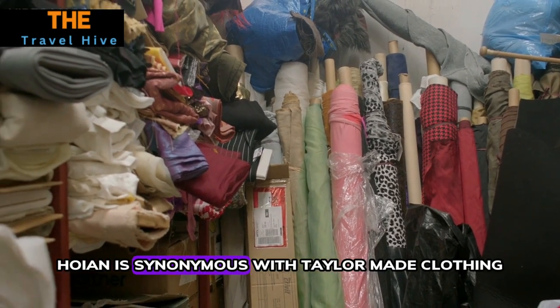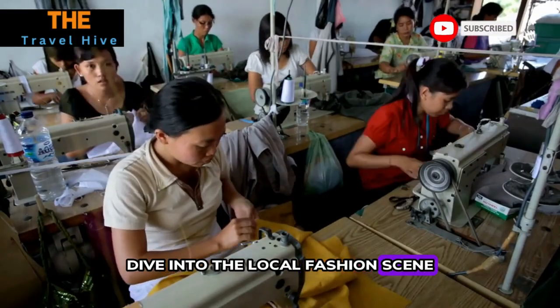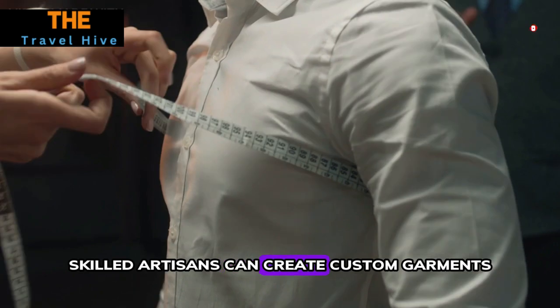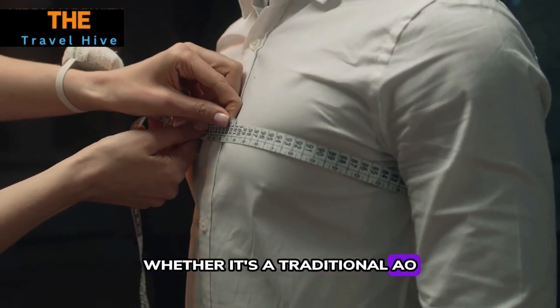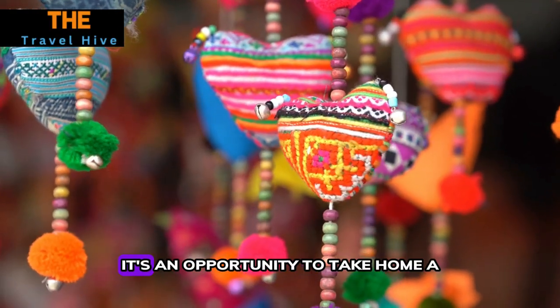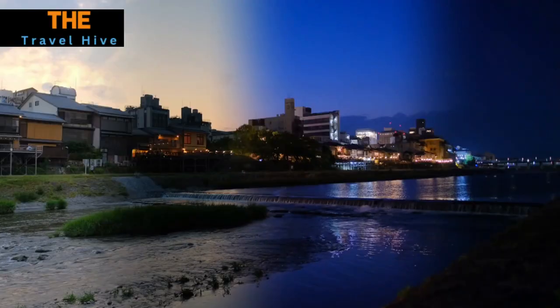Number seven: Tailor-Made Clothes. Hoi An is synonymous with tailor-made clothing. Dive into the local fashion scene by visiting one of the many tailor shops in town. Skilled artisans can create custom garments tailored to your preferences, whether it's a traditional ao dai or a modern suit. It's not just shopping — it's an opportunity to take home a personalized piece of Vietnamese craftsmanship.